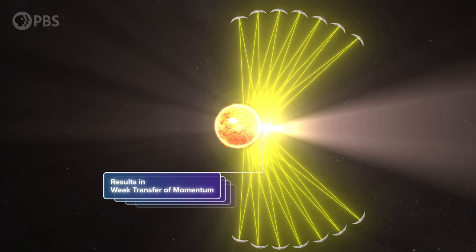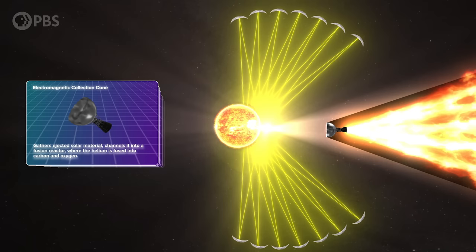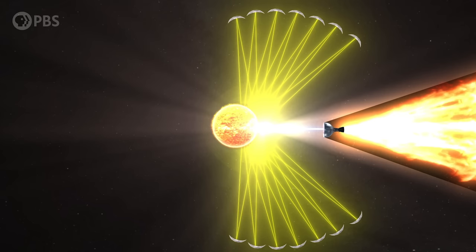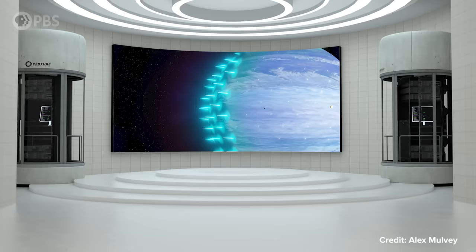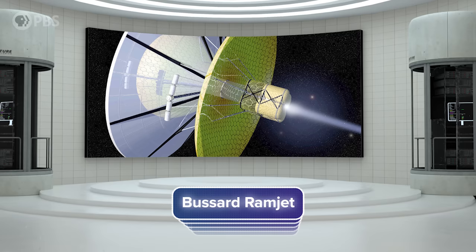But now we add our thruster. One or more large, probably electromagnetic collection cones gather this ejected solar material and channel it into a fusion reactor, where the helium is fused into carbon and oxygen. This produces an enormous amount of energy, and that energy is used to eject the fusion products out the back as a propellant, and also send a beam of hydrogen back into the sun. This is a variation of a sci-fi concept called the fusion candle, used to drive a gas giant around in space. It's also related to the Bussard ramjet, which collects interstellar matter and fuses it to propel a spacecraft — only here the sun is providing the matter and also becomes the spacecraft.